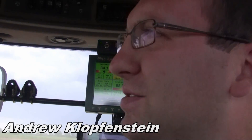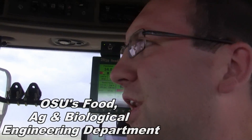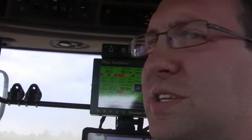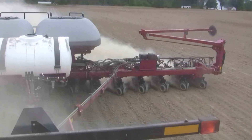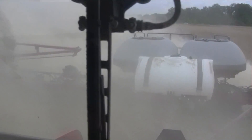We're doing five, seven and a half, ten, and twelve and a half miles per hour on a replicated randomized block study, and it is completely equipped with precision planting, 20-20 speed tube and V-set electric drive meters. We are going about 10 miles per hour right now.